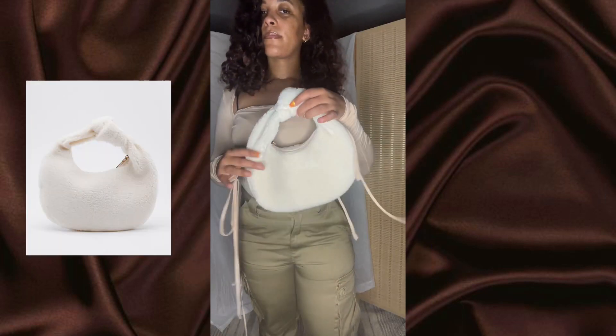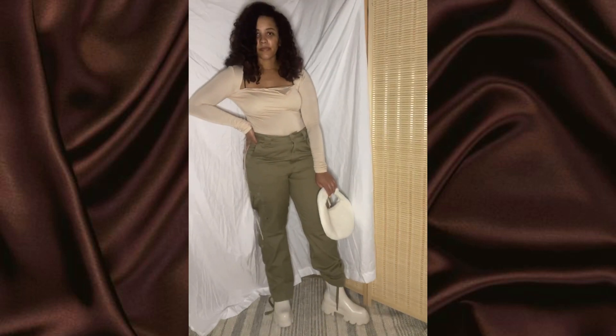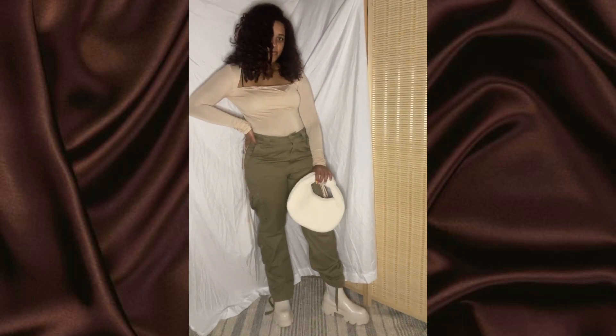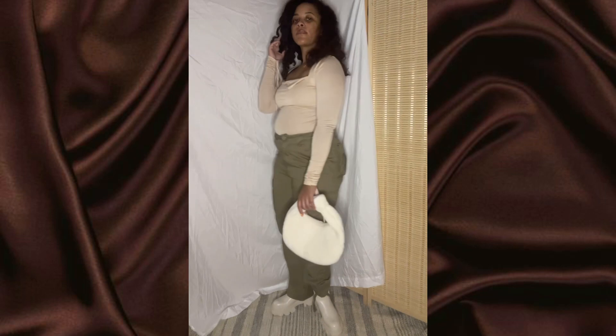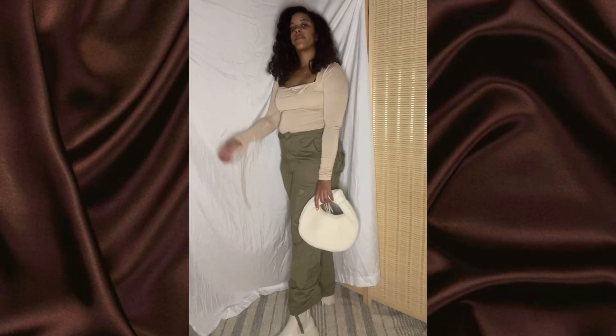This bag is from Nasty Gal — it's like a shearling material and I like that it's knotted at the top. It goes well with the outfit because they're all in the same color, keeping that beige and green colorway all around.